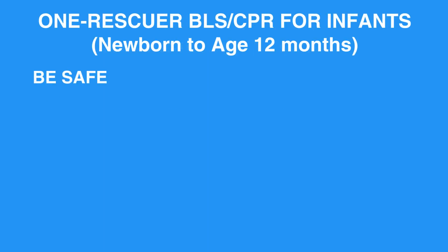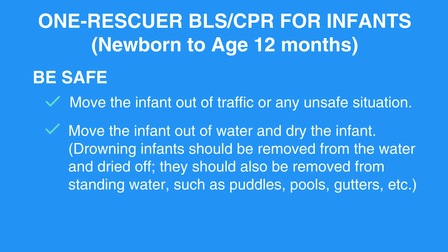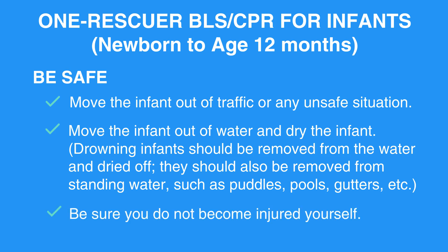Be safe. Move the infant out of traffic or any unsafe situation. Move the infant out of water and dry the infant. Drowning infants should be removed from the water and dried off. They should also be removed from standing water, such as puddles, pools, gutters, etc. Be sure you do not become injured yourself.